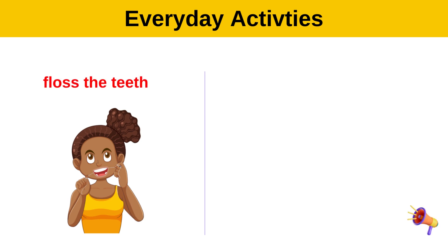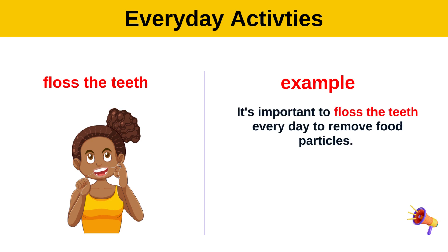Floss the teeth. Example: It's important to floss the teeth every day to remove food particles.